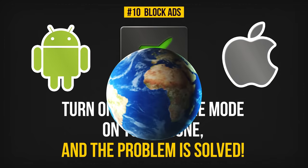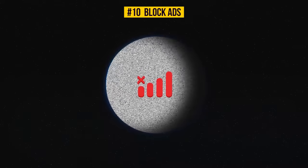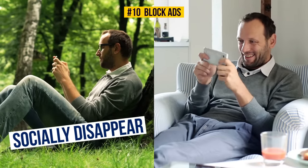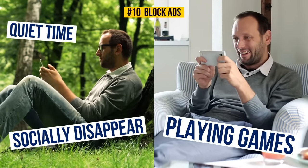However, there is a certain disadvantage of doing this. While this mode is on, you won't be able to make or receive calls. In some cases, it may be a good addition, though — it is nice sometimes to socially disappear for a moment to spend some quality quiet time alone, playing some games and chilling.